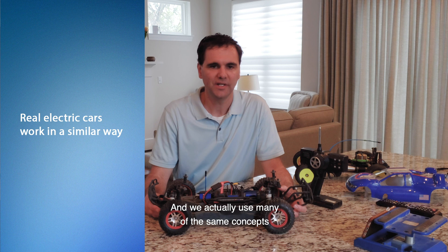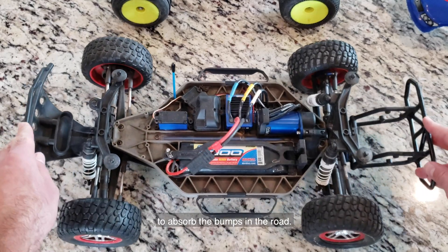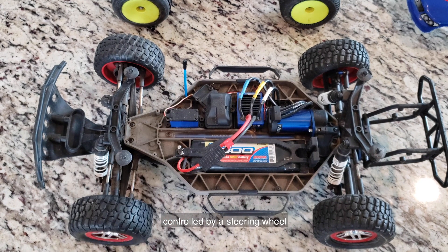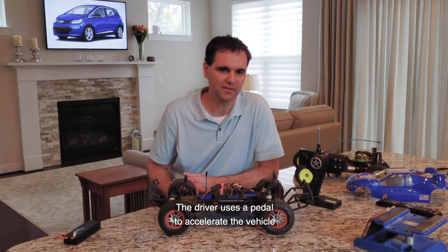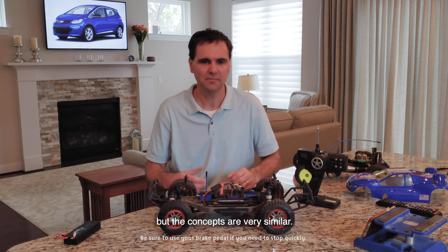We actually use many of the same concepts in our Chevrolet Bolt EV. Like, we have four-wheel independent suspension just like this model to absorb the bumps in the road. We have a steering mechanism in the front that's electronically assisted, controlled by a steering wheel instead of a wheel on the controller. The driver uses a pedal to accelerate the vehicle instead of a trigger, and a brake pedal instead of reversing that trigger — but the concepts are very similar.